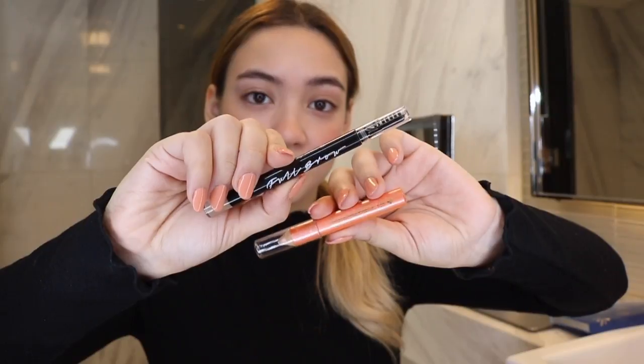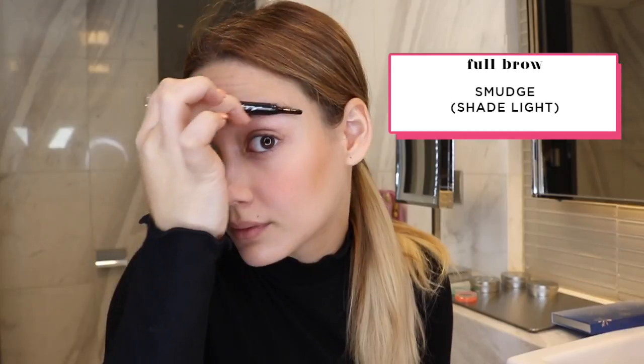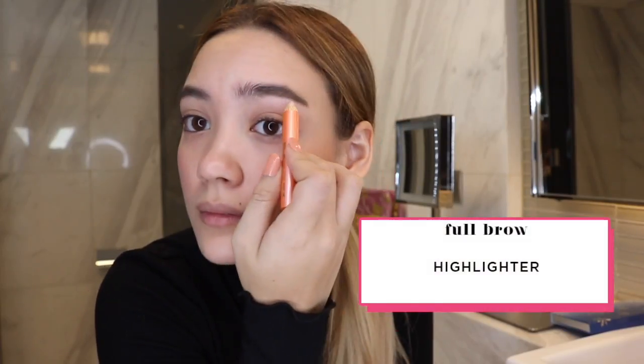For my brows I'm using Full Brow Smudge and blending it out for a natural finish. I then use Full Brow's Ultra Creamy Highlighter to give my brow bone a shimmer.